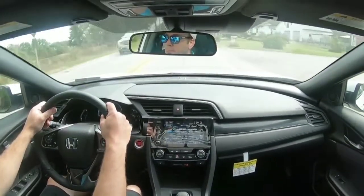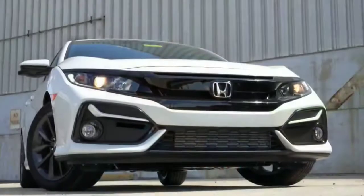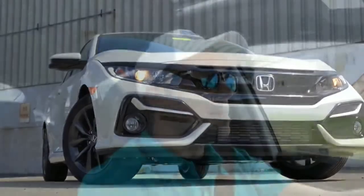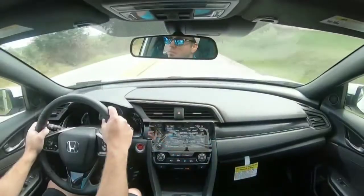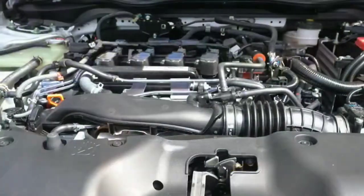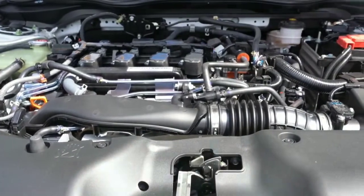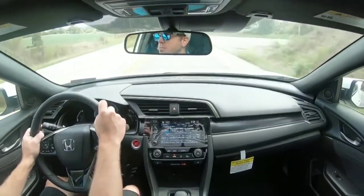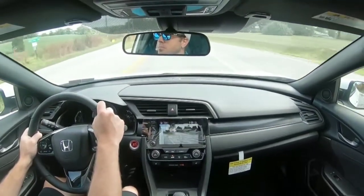Let's turn off the Econ button and do a quick acceleration run in the Civic Hatchback EX. There's a bit of turbo lag, but once the power kicks in at higher RPMs, you're definitely getting going. No issues merging onto the highway once the RPMs build up.